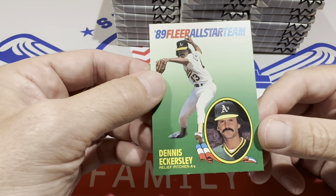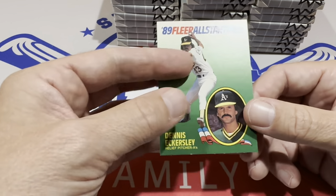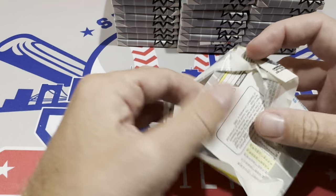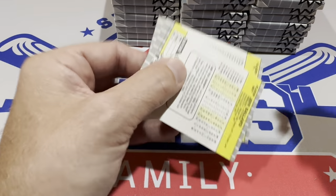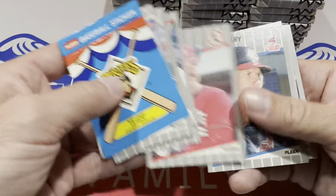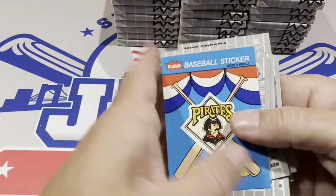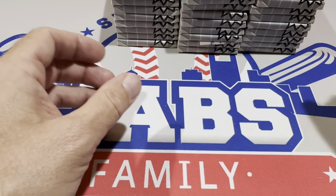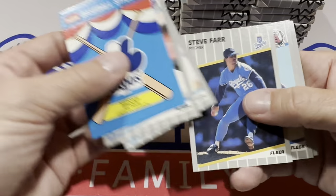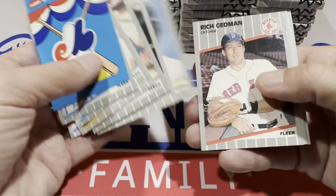Fleer All-Star team insert. This was back before inserts were really a thing, and getting this card I would have been really pumped about as a kid — it's something different. It's almost like pulling an autograph back then because in 1989 a lot of sets didn't even have inserts. 89 Upper Deck was the cream of the crop and had no inserts. Topps just had all 792 base cards. Donruss had those Grand Slammer cards and MVP cards. I don't even know if there were any printed odds on those Fleer All-Star team cards.